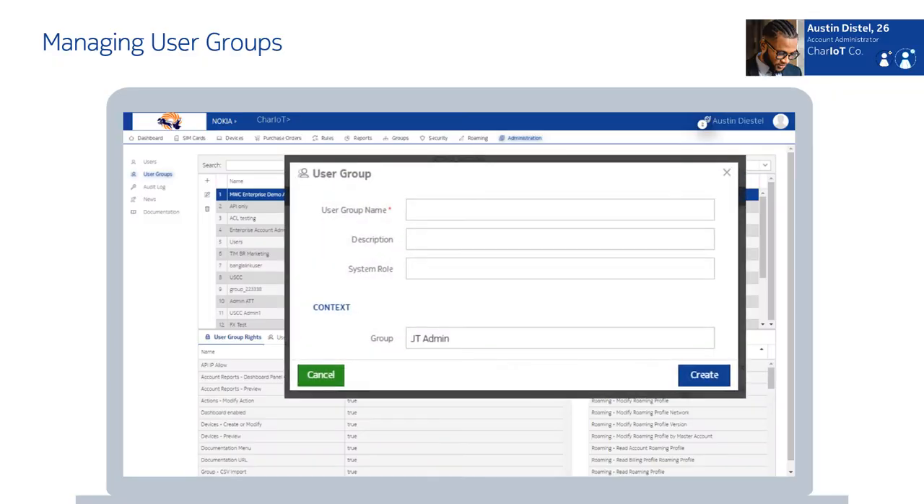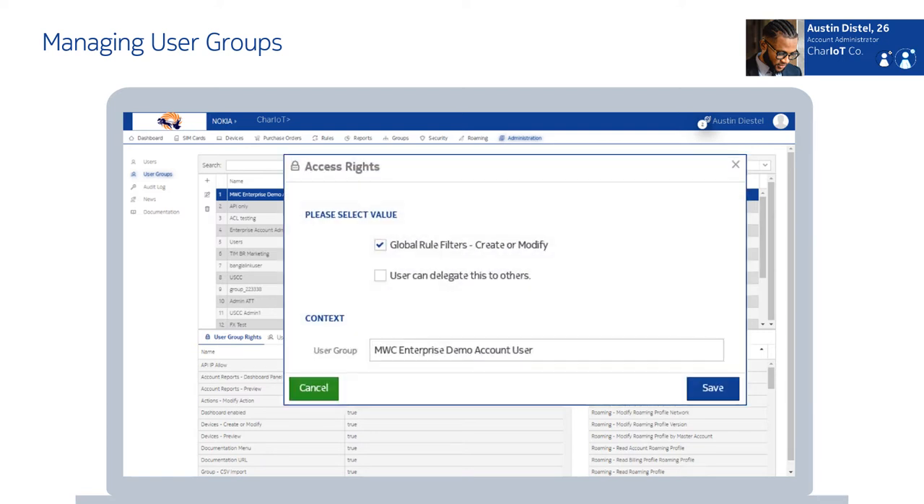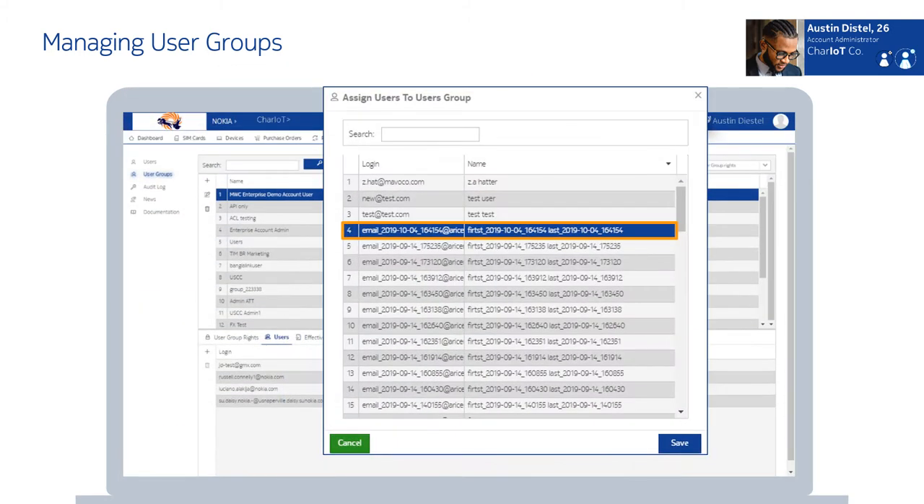The WingHub Enterprise Portal allows me to create user groups to simplify user account administration by assigning access rights to groups rather than individual users. WingHub enables me to manage key user group details such as user access rights associated with a specific group, users belonging to a group, effective rights of a group, and other objects. For example, the admin user group would have a different set of users and rights in comparison to the helpdesk user group. Therefore, the proper definition of user groups will best match our organizational setup for roles and permissions.